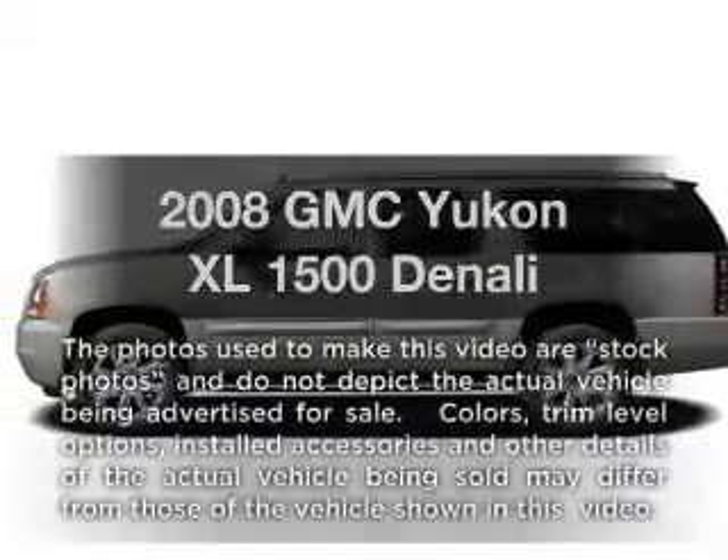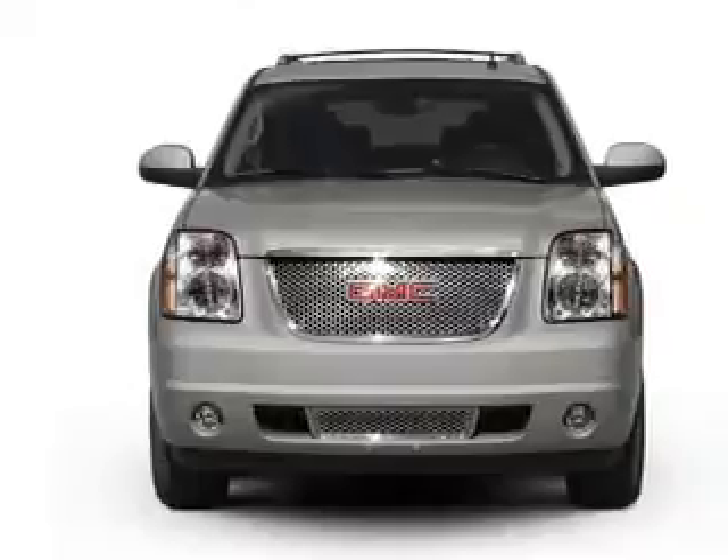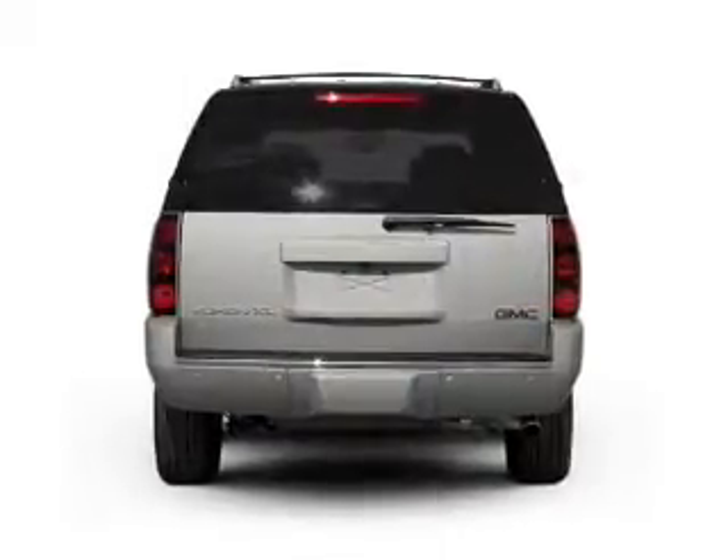Get noticed in this 2008 GMC Yukon XL. Travel the roads in style and comfort in this great vehicle, with a powerful 8-cylinder engine connected to a smooth-shifting 6-speed automatic transmission.